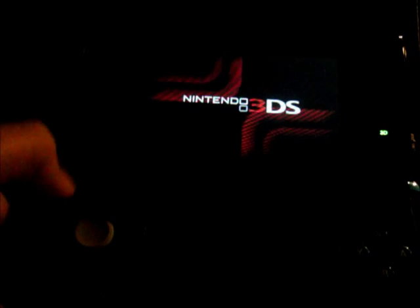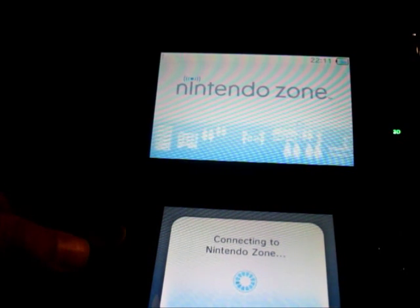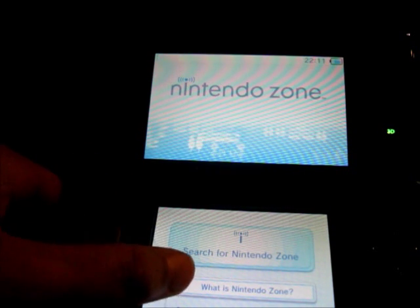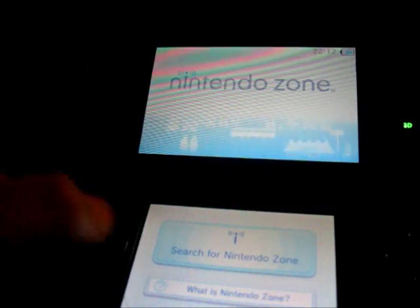You click open, then it's going to open it up. It's going to say you don't have internet, but that's okay. You click on 'What is Nintendo Zone?' So I'm doing that right now.